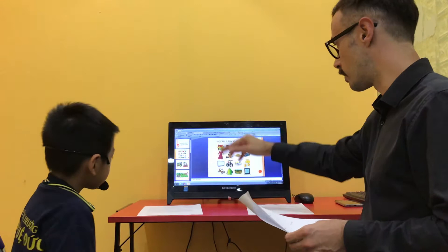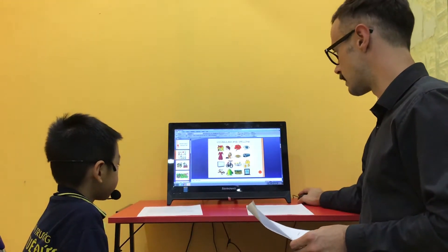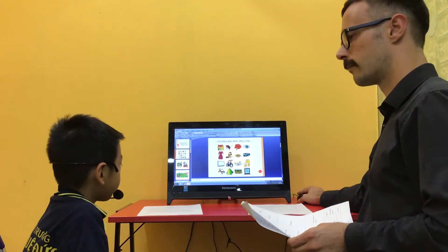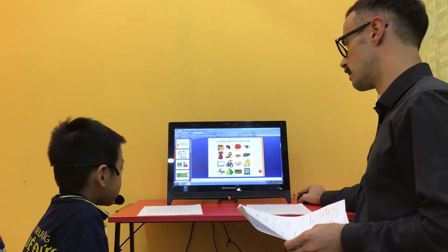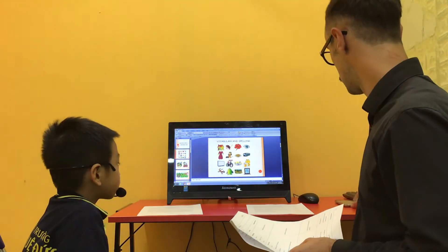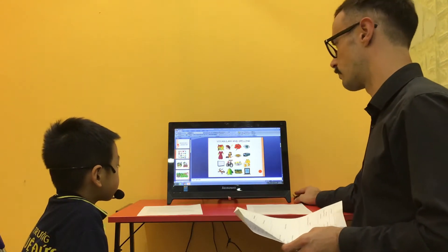Let's look at this picture. What is this? It's an eye. Good. And what is this? It's a flower. Good. And what is this? It's a bicycle. Very good. And this one, what is this? It's orange juice. Orange juice. Very good.